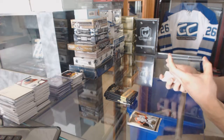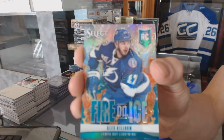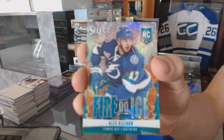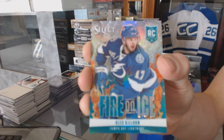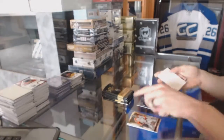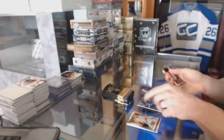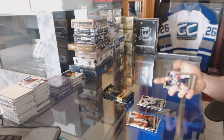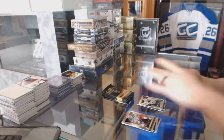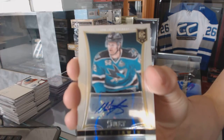We've got a Fire on Ice refractor, number two of 25, for the Tampa Bay Lightning — Alex Killorn. And a rookie for the Predators, Daniel Bung. We've got a rookie autograph number two of 399 for the San Jose Sharks.